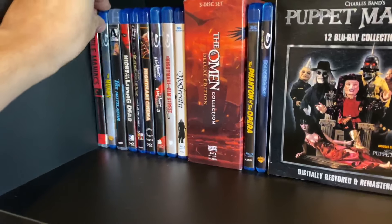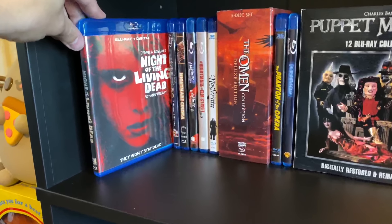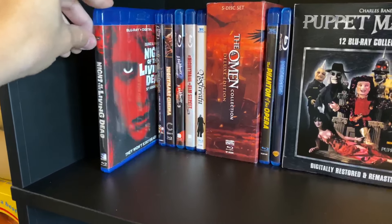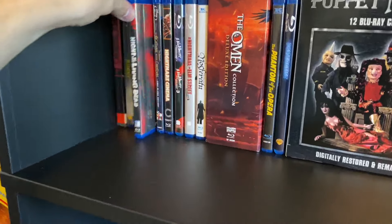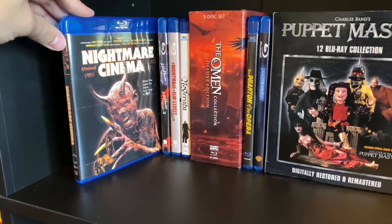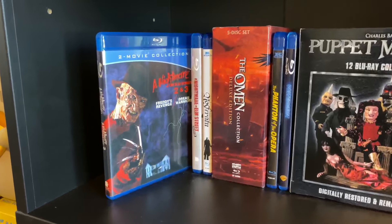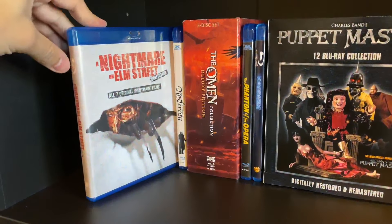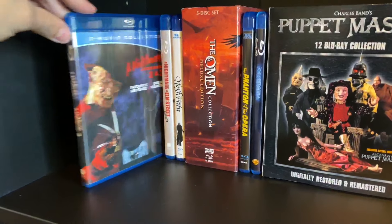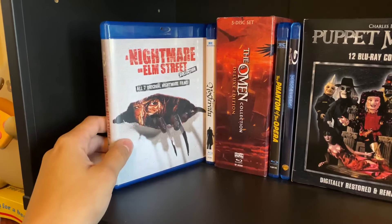On to the third shelf: Multiple Maniacs from John Waters, The Mummy, The Mutilator also known as Fall Break, Night of the Living Dead — I really hope this gets a 4K; it's public domain but licensing is complicated — The Nightmare Before Christmas, Nightmare Cinema, and A Nightmare on Elm Street 2 and 3. I actually got this two-pack before I got the seven-film collection — found it really cheap for like three bucks.